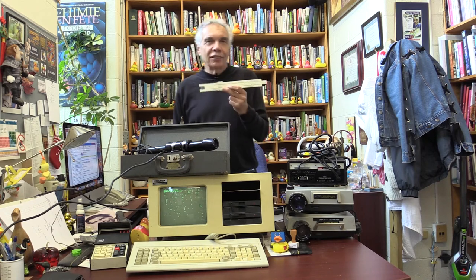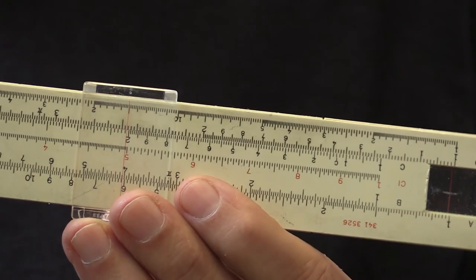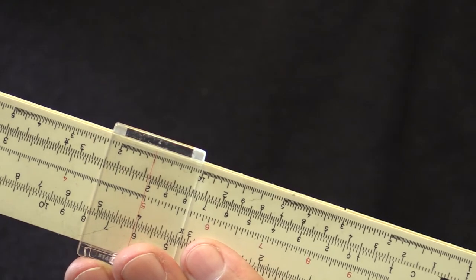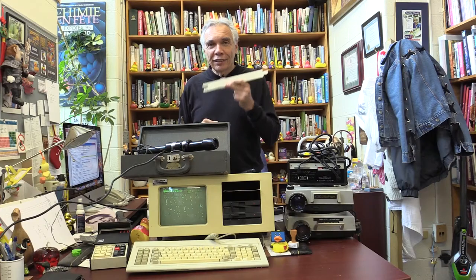Come with me on a trip down technological memory lane. When I was an undergrad, this is what a calculator looked like — it's a slide rule. These days I ask my class, and I have a very large class, I ask them what this is, I show them, and none of them know what a slide rule is.